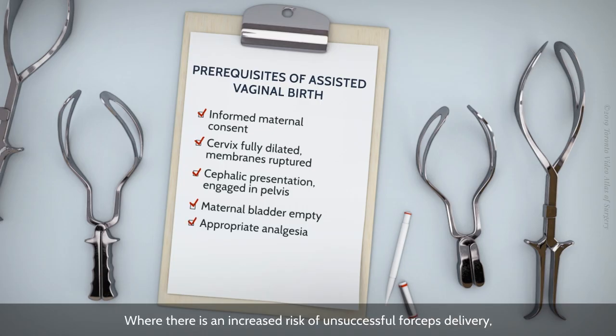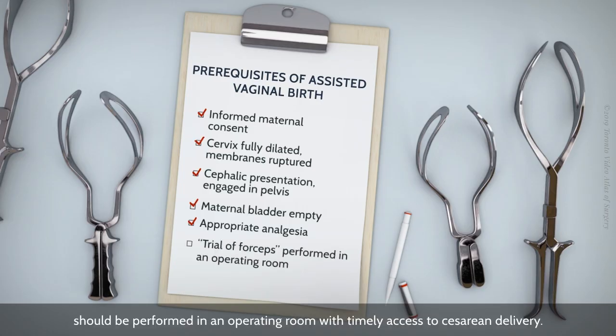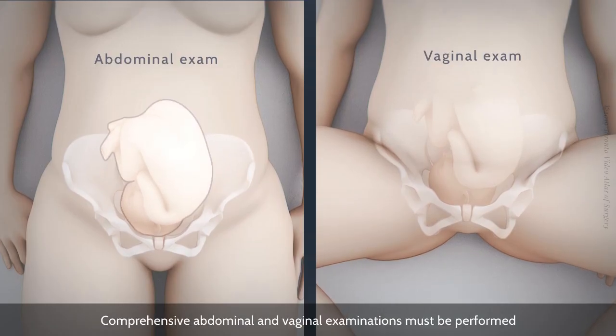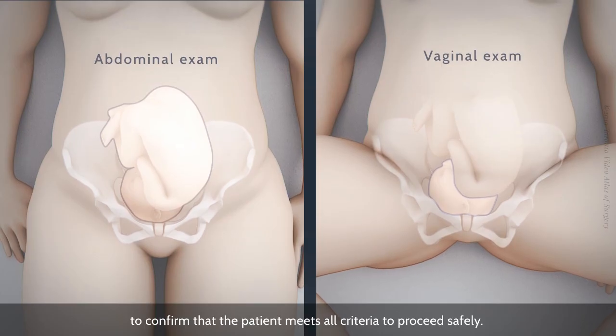Where there is an increased risk of unsuccessful forceps delivery, a trial of forceps should be performed in an operating room with timely access to cesarean delivery. Comprehensive abdominal and vaginal examinations must be performed to confirm that the patient meets all criteria to proceed safely.